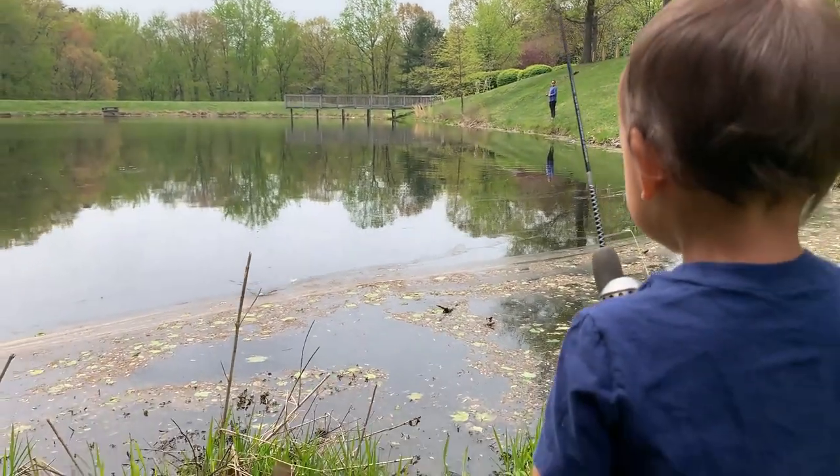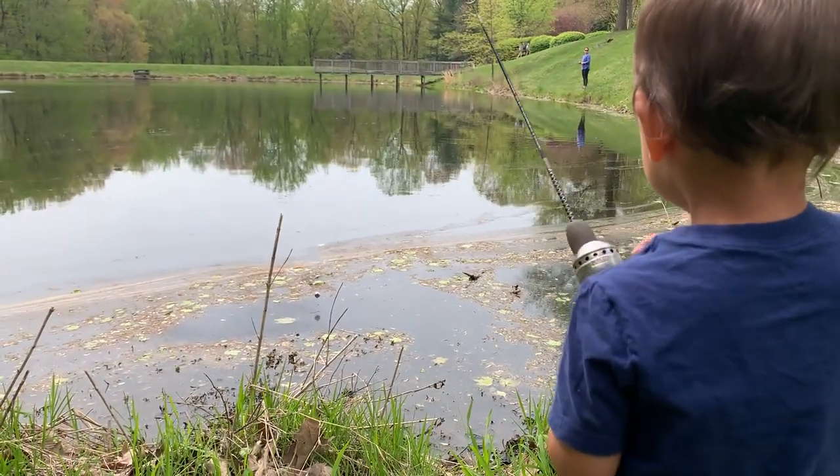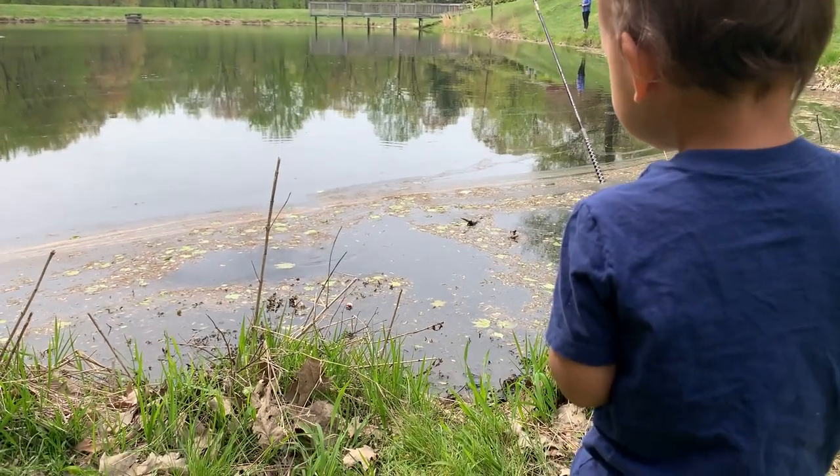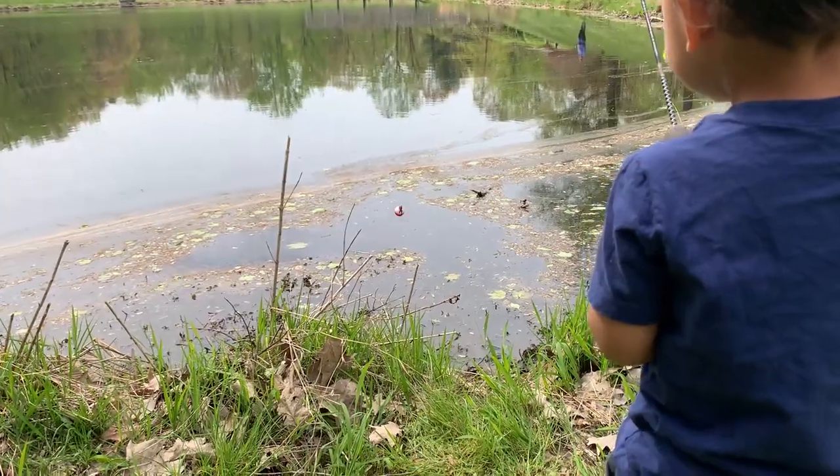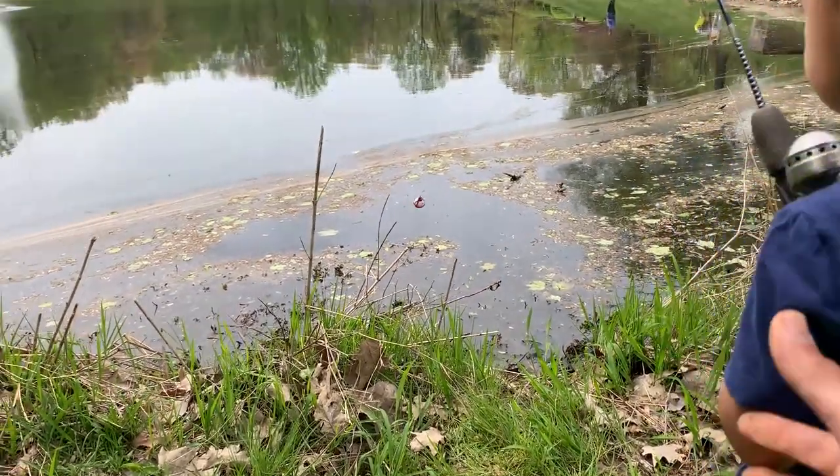Do you have something? Reel it in, reel it in, reel it in. I think you got something. You got it, keep going, keep going. I think you got something. There we go — we got the first fish! Go ahead, get him out the water, get him out the water.